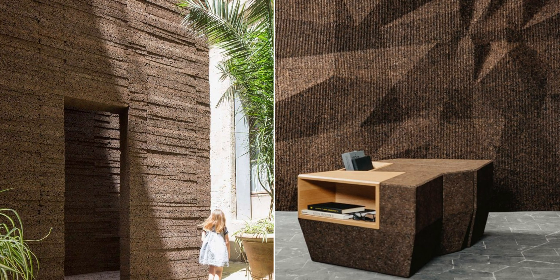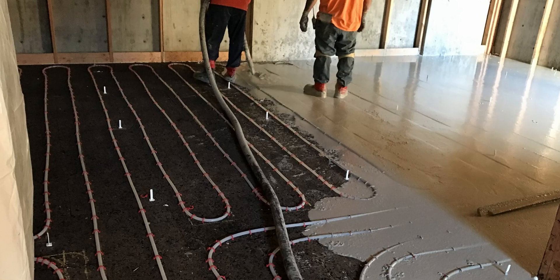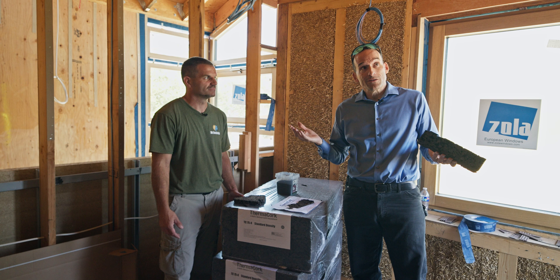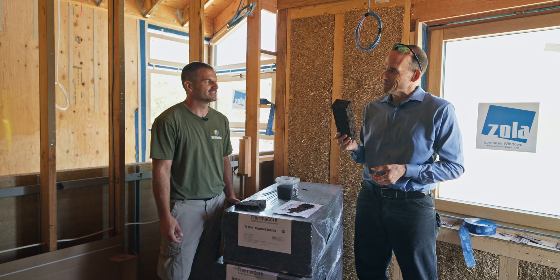On this house we're using cork in three different places: on the exterior walls, on the roof, and in the basement underneath the concrete floor. This project is going to have really low embodied carbon — we're going to do those calculations in a future video. Let's go take a look at it on the roof.